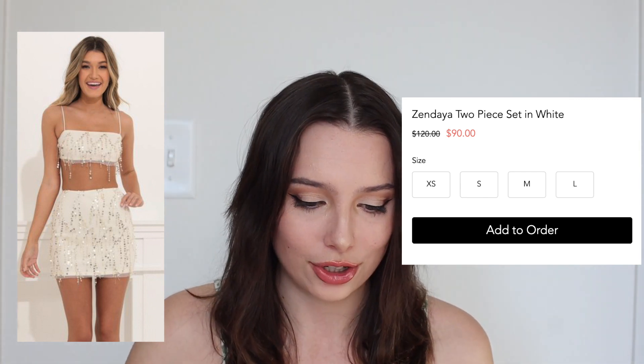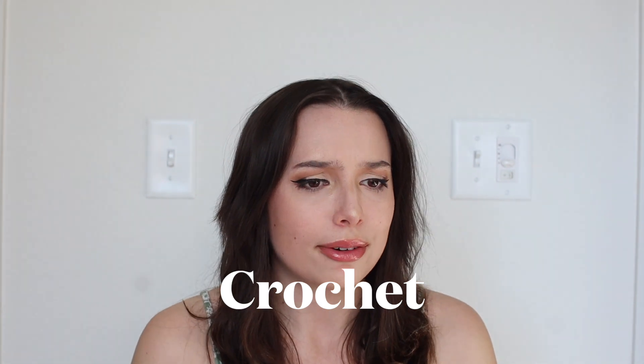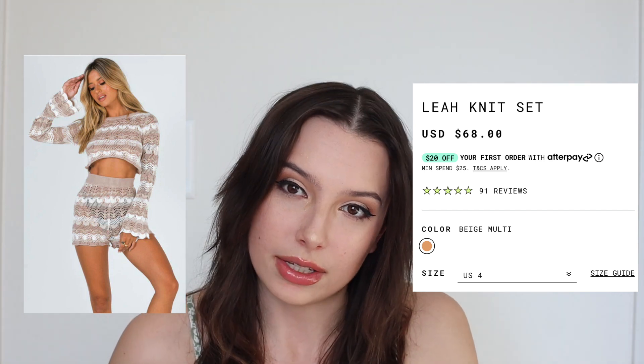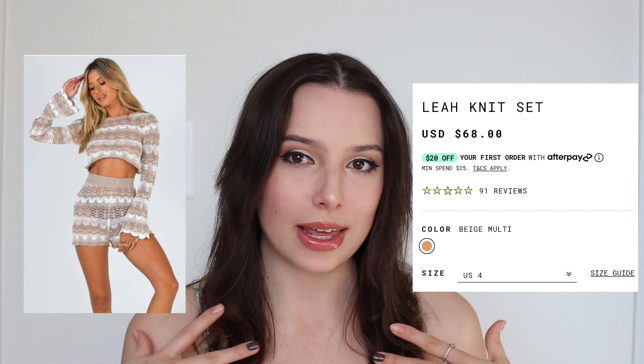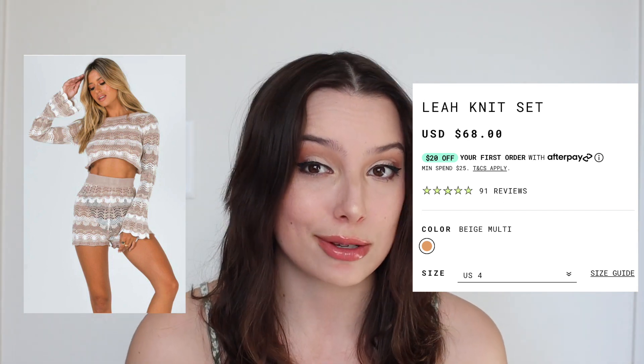There's one trend I threw in because everyone's talking about it — I personally don't know how I feel about it yet, but I picked out some things in my taste. It is crochet. If you haven't been to Target recently, I feel like they have crochet everything. This one is from Princess Polly: it's the Leia Knit Set for $68. This is more something I could see myself wearing — to me this is like a beach fit. If I'm going to the beach, this is something I would wear — perfect with a little bathing suit, a little tote bag. This to me screams spring and summer.